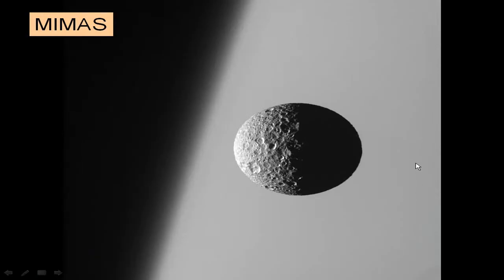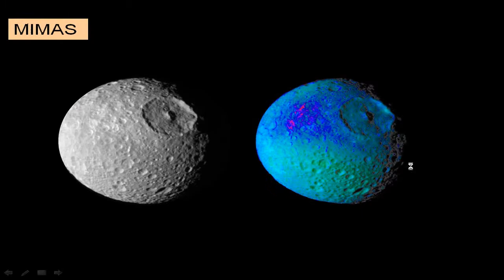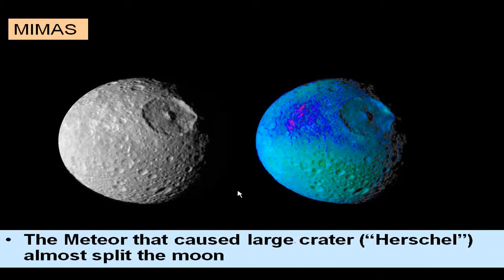Here's a closer look at Mimas — color enhanced — showing a very large crater. The crater is so large that the impact might have been close to destroying the moon, nearly splitting it in half. The crater is named after Herschel, the discoverer of Uranus. So if you do something great in astronomy, you too could have a crater named after you.